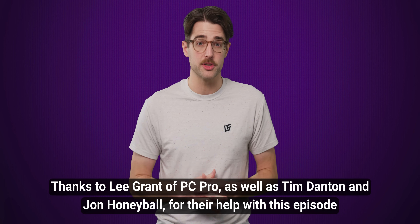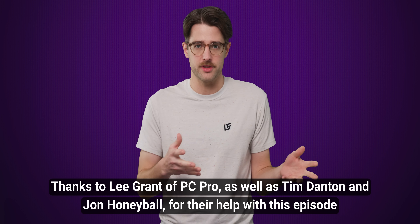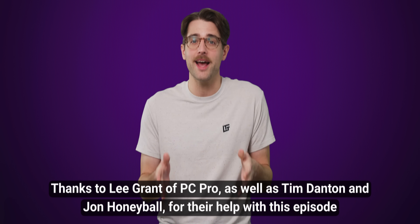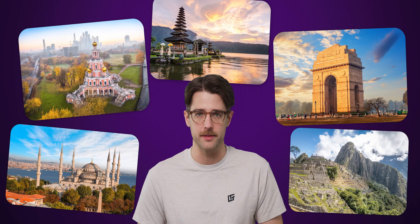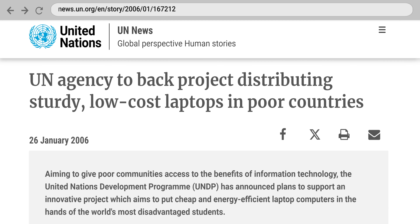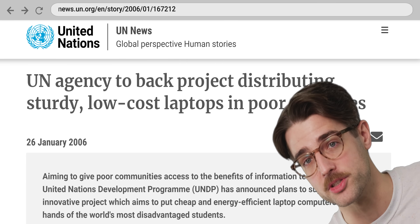Windows XP Starter was released in 2004, around three years after the regular editions of XP came out, and was targeted at certain countries in South America, South and Southeast Asia, along with Russia and Turkey. There was great demand for lower cost PCs in these regions, meaning that Microsoft saw an opportunity to provide an operating system for those PCs and get lots of new users on the Microsoft platform.